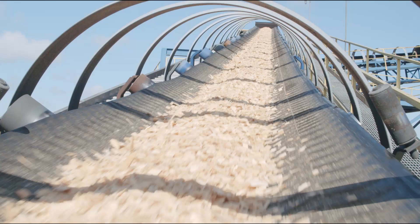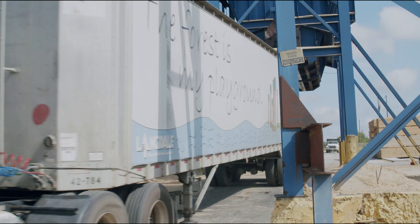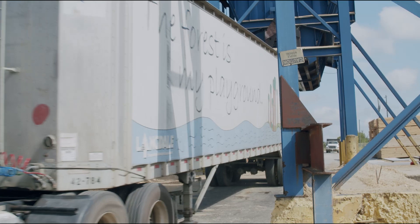No part of the tree is wasted. Bark, sawdust, and even vines that are tangled in the truckloads of logs are processed and utilized as residual products for industrial fuels and landscaping materials. There is no waste in any of the processes throughout our facility.